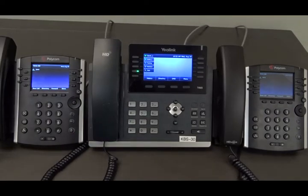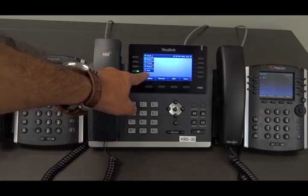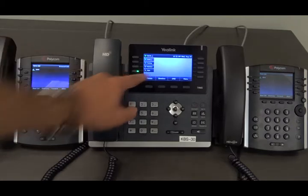This is a demonstration of the speed dial and BLF feature on the Yealink phones. I have assigned a line key with speed dial and BLF, and now I'm monitoring Joan's phone.